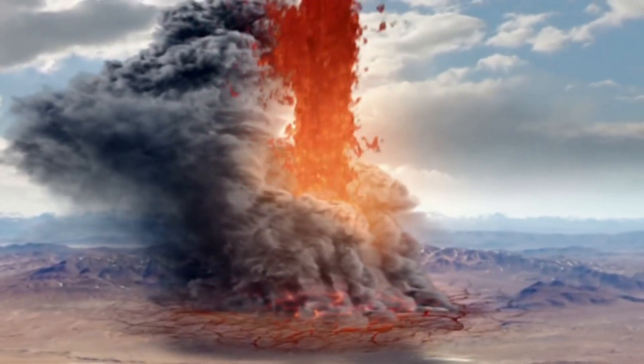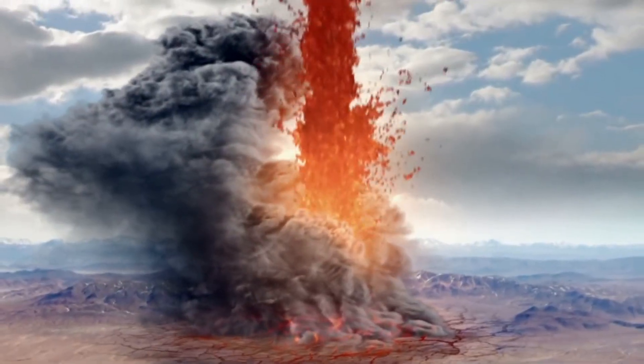Yellowstone Today. One hour before Wyoming exploded, as the earth split open, rumbling across the land.